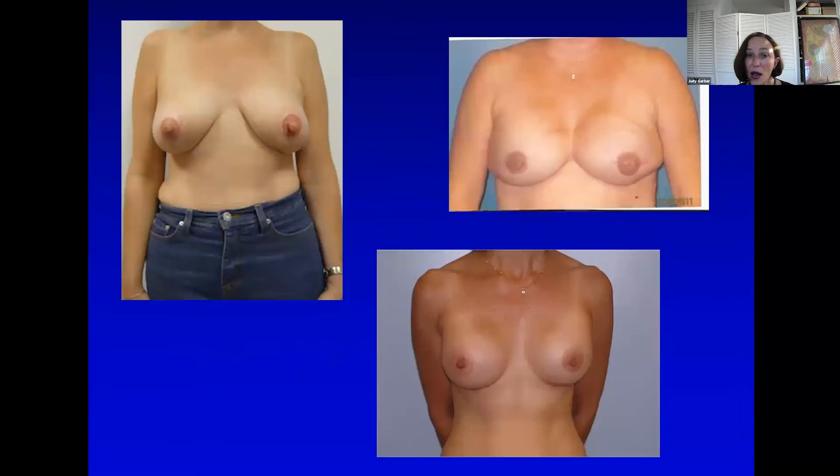These are just examples of women with all body types who have had what hopefully most of them would consider successful procedures — these are Dr. Schnabel's patients shown with their permission.